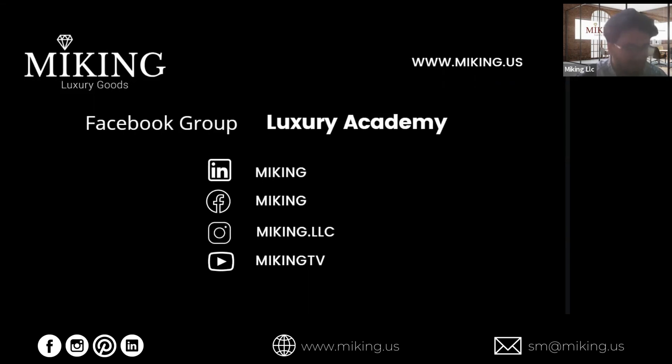So please check us out on LinkedIn, Facebook, Instagram, and YouTube.